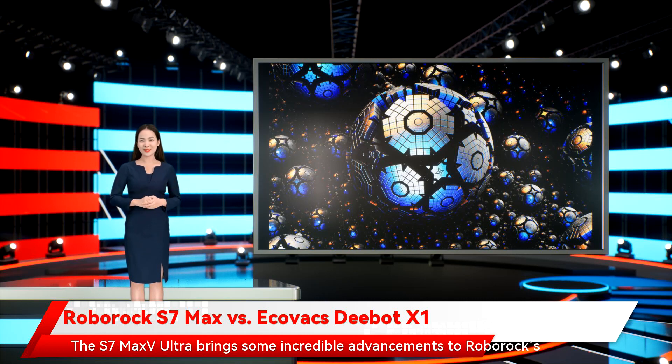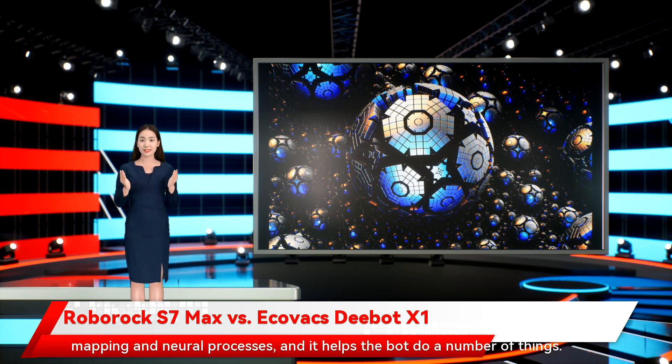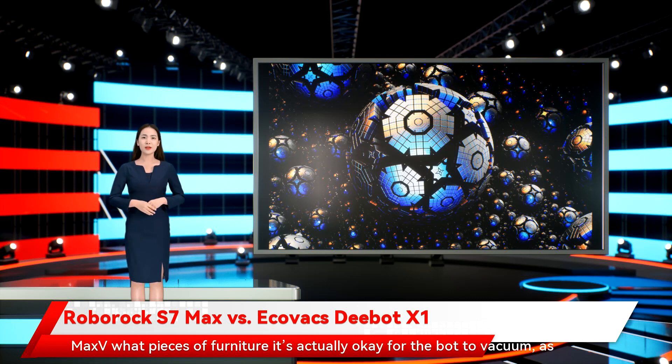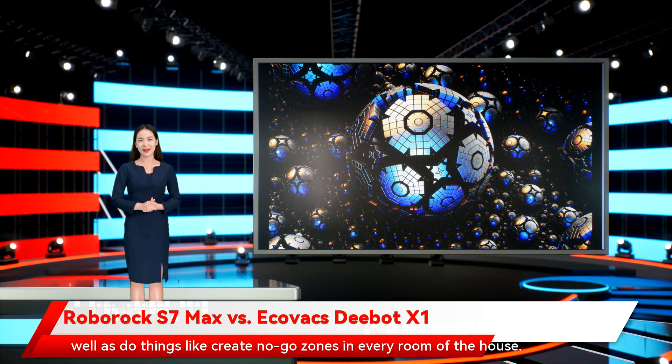The S7 Max V Ultra brings some incredible advancements to Roborock's already solid object avoidance system. The latest avoidance tech is called Reactive AI 2.0, a blend of 3D mapping and neural processes, and it helps the bot do a number of things. For starters, it'll be better able to recognize what to vacuum and what not to vacuum. It's never fun when you have to physically pick up your vac as it attempts to suction your laptop charger into its dustbin — AI 2.0 will make such incidents much less likely to occur. Furthermore, the Roborock app will now allow owners to tell the S7 Max V what pieces of furniture it's actually okay for the bot to vacuum.